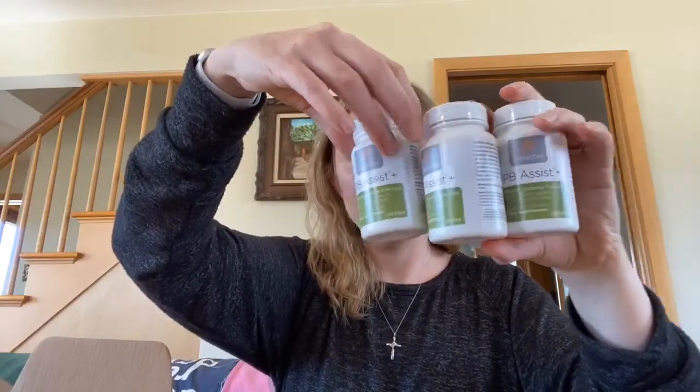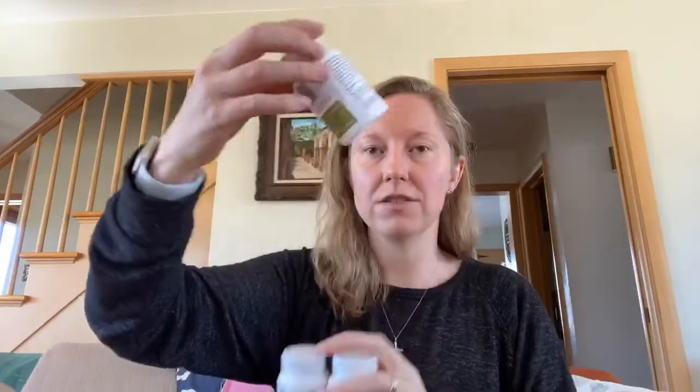When you do the Lifelong Vitality Pack in your monthly loyalty rewards order, you can get some additional items at $20 each, which is a huge savings — otherwise even wholesale it's a little bit more. So I got three PB Assist Plus because I'm running low and with traveling I like to have extra probiotics. This is our pre and probiotic formulated with dual encapsulation — it's going to get further down in your digestive system. I love those and they're nice and small and easy to take.